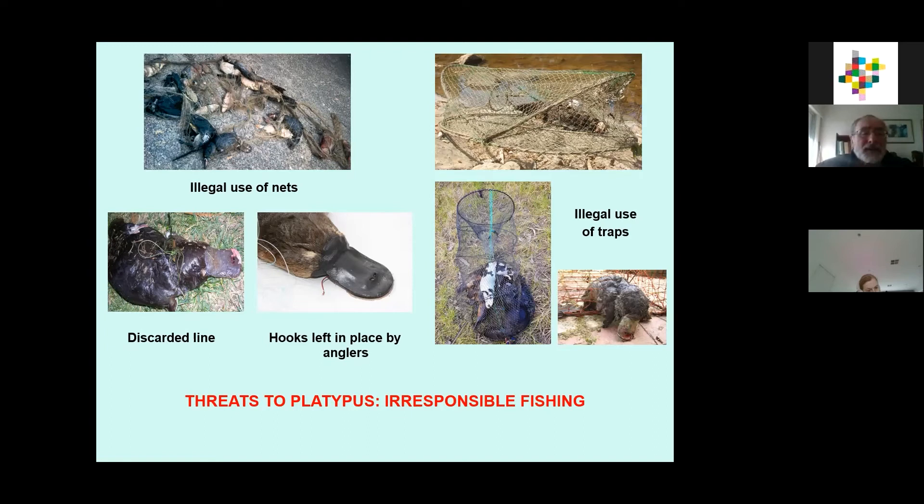Another big problem is discarded fishing line. If you go to almost any popular fishing spot, you will see links of line — it gets round platypus and causes horrendous injuries. And platypus often get hooked through the bill or the webbed feet. People don't know what to do, they cut the line, and the platypus swims off — but the line eventually gets snagged on something and they drown or die of exhaustion.